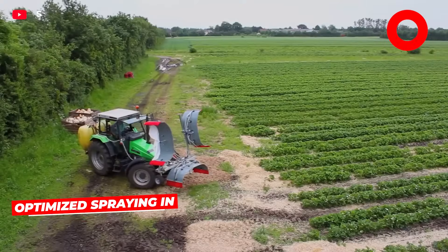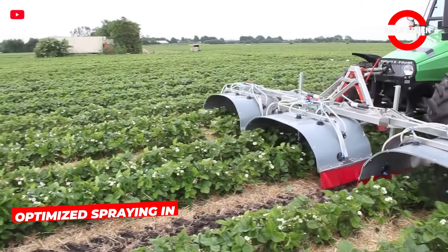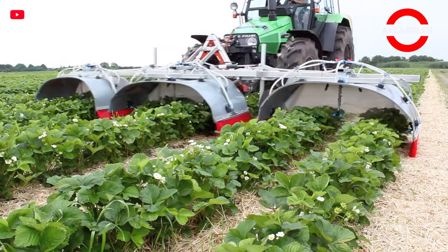This machine targets strawberry rows and sprays equal doses on the underside of leaves and the surface of the fruit. Precise nozzles and low-pressure spraying saves pesticides, and strawberries are not damaged.